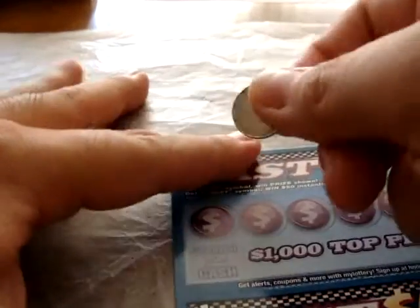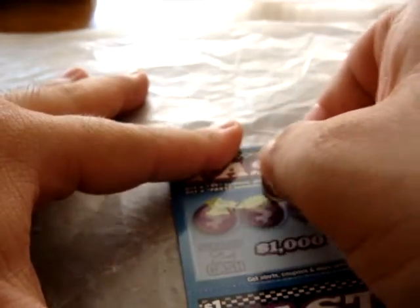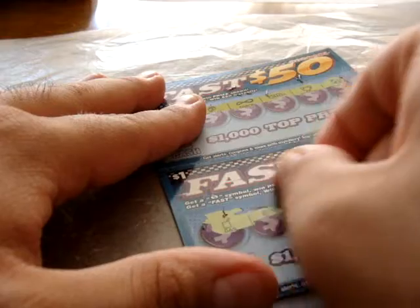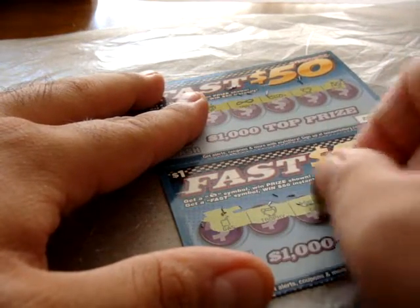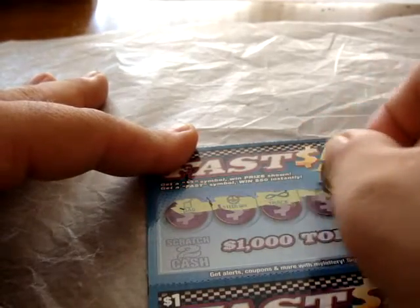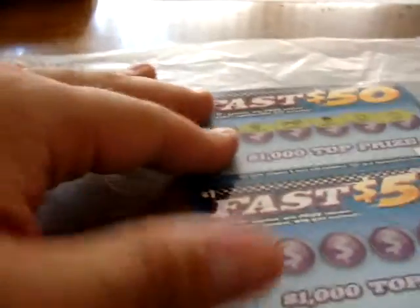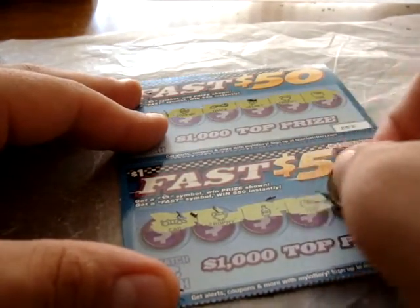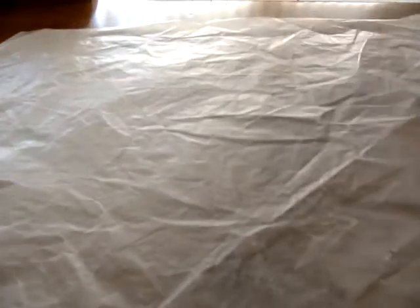Scratching through all four tickets — nope, nope, nope, last one — nope. Nothing here on any of them.